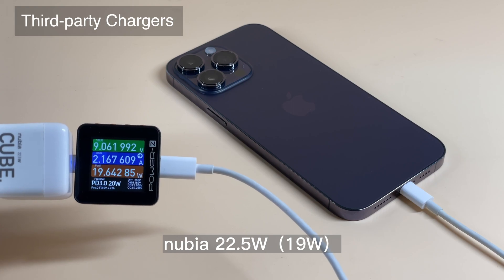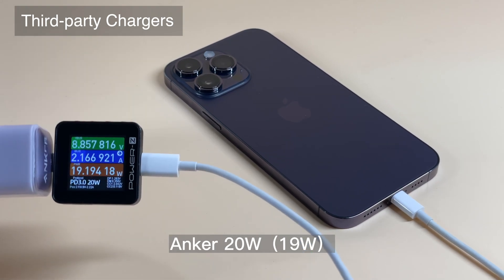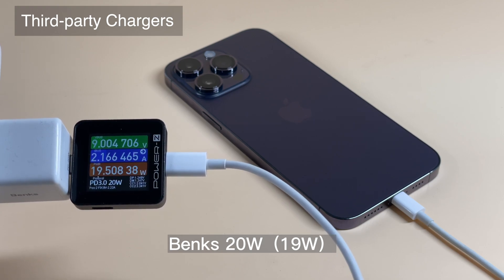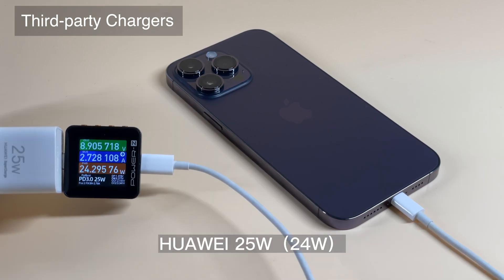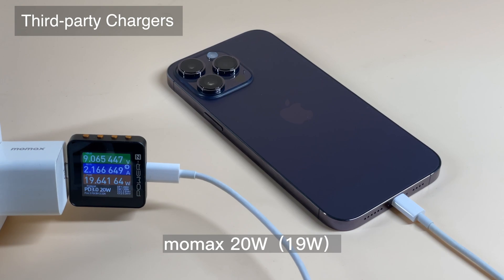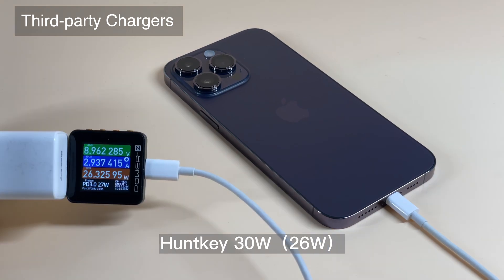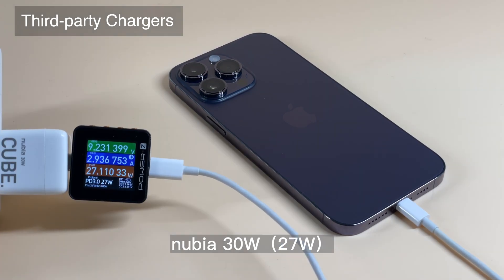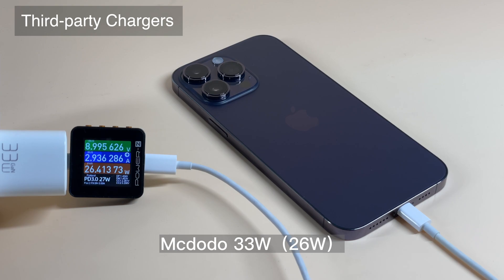Next, we tested some third-party chargers. We divided them into four groups: 20W, 30W, 65W, and 100W. Each group has 10 chargers, 40 chargers in total. The 25W charger or lower can reach the maximum power. The charging power of 30W chargers or higher is between 25W to 27W, and the most triggered PDO is 9V 3A. None of them can reach 30W.